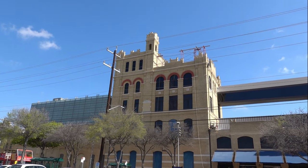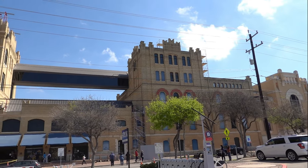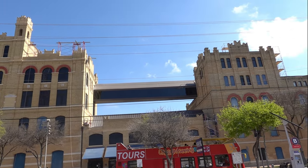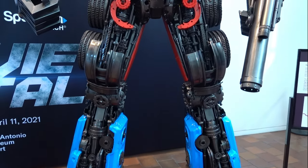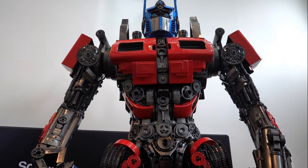This is the exterior of the museum. As you can see, it's quite large, so we are not going to get through all of it today. And look, you have a topless bus. That is one big Optimus Prime. Let's go.